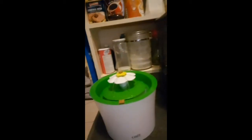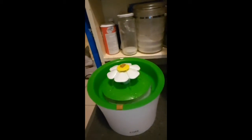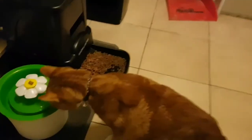Now I'm going to try the same thing with the flower part that it came with, and see if Simba will actually drink from the water fountain again. As you can see, I've added some treats just to convince Simba to get close to the water fountain. Let's see how it goes.